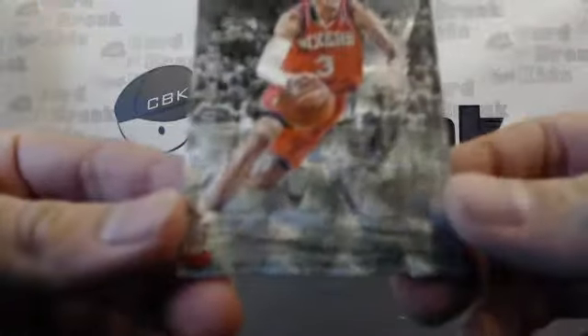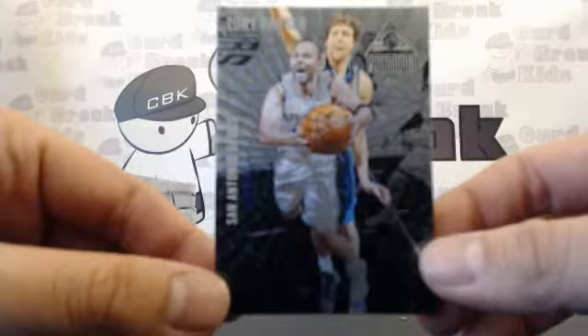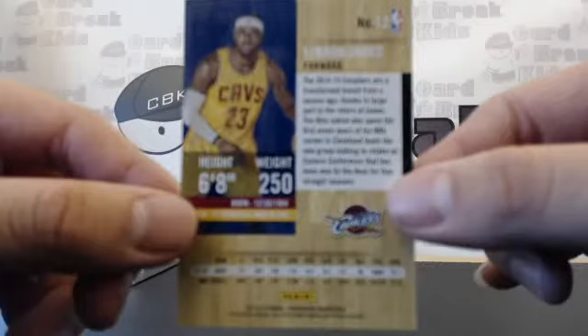Next we have an Allen Iverson, number 22 out of 25! And the Spurs are on the board with Tony Parker. Then last but not least — the king himself — LeBron James!